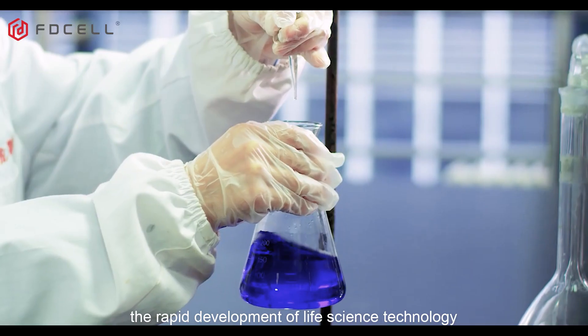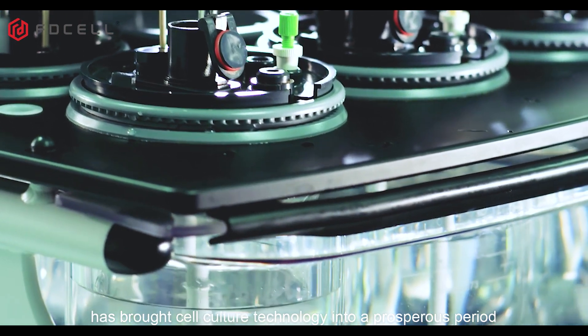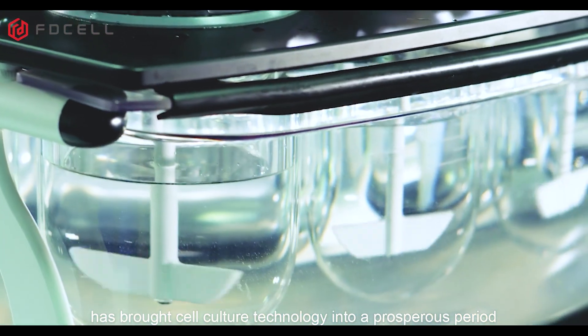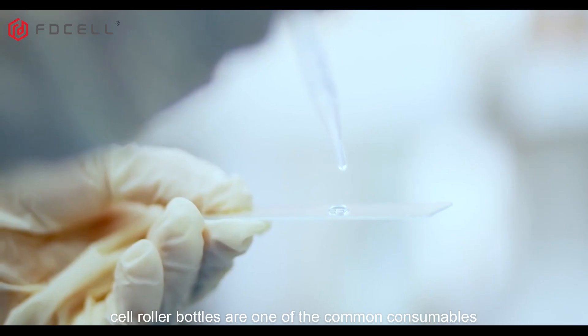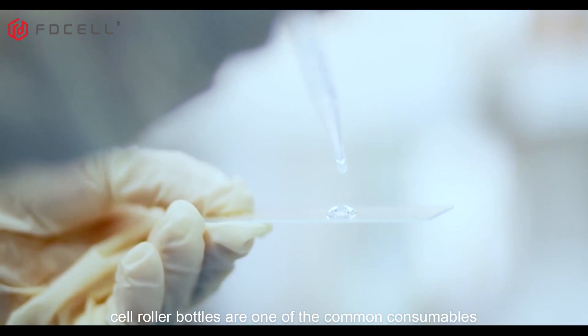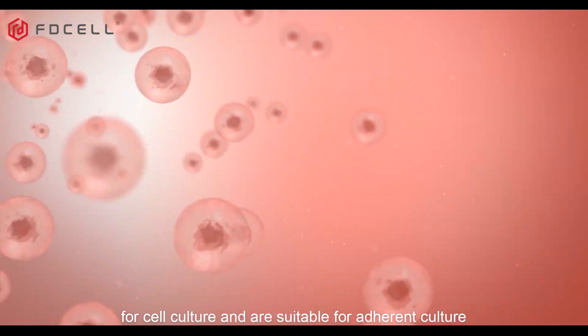In recent years, the rapid development of life science technology has brought cell culture technology into a prosperous period. Among many cell culture methods, cell roller bottles are one of the common consumables for cell culture and are suitable for adherent culture.